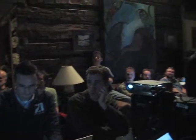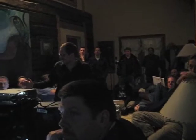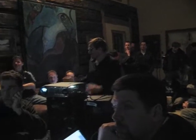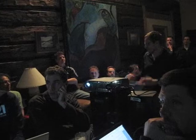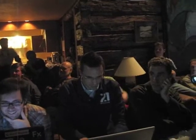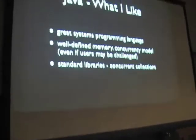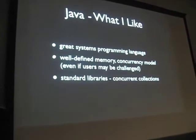What about Java? What do I like about Java? I think of it as a great systems programming language — it's really the new C. It's C with a well-defined memory concurrency model. I know, Bruce, you say that the users may be challenged by that, but at least it's well-defined for people who do have an idea of what they're working with. We can take advantage of Doug's work, including the concurrent collections. I really like that about Java.